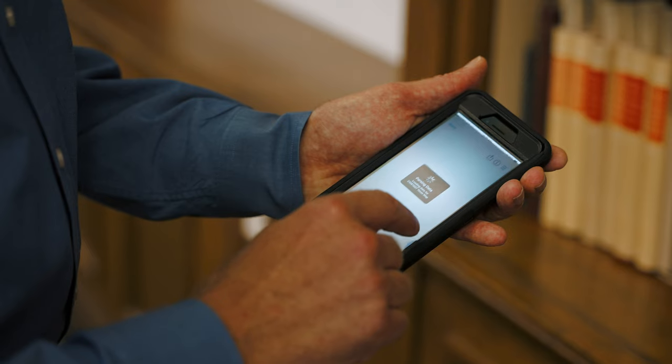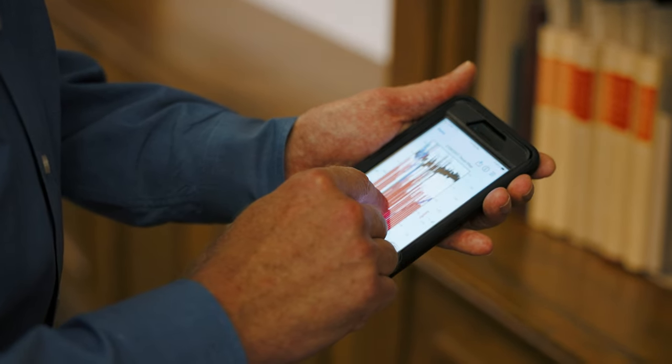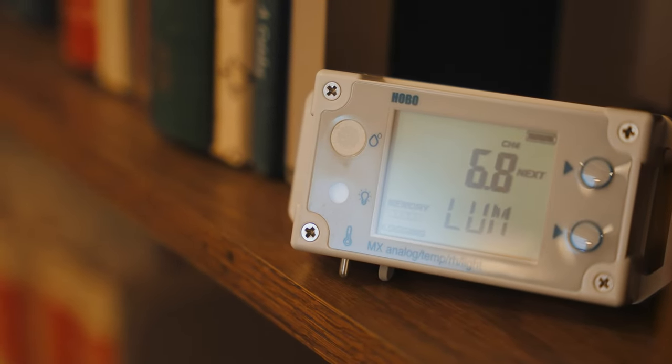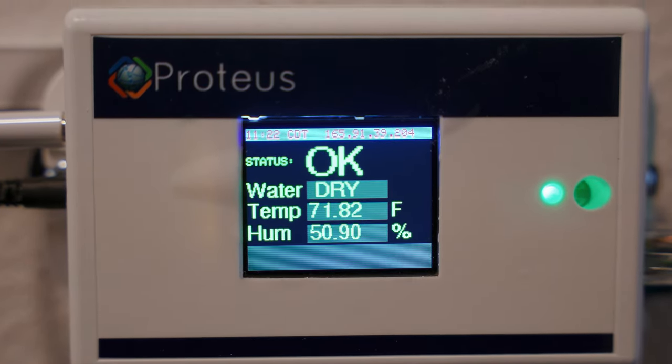I'm actually going around and recording data as far as temperature, humidity, and light levels, and looking at that sort of over time. We record historical data — we go back and log it, and we look for any sort of aberrations or concerns. If we're seeing high humidity over time in a given area, or seeing fluctuations, we like to see stability in our spaces.